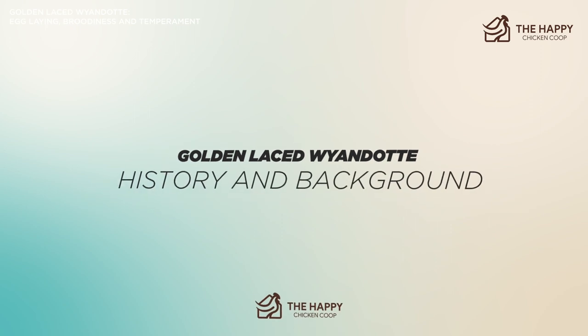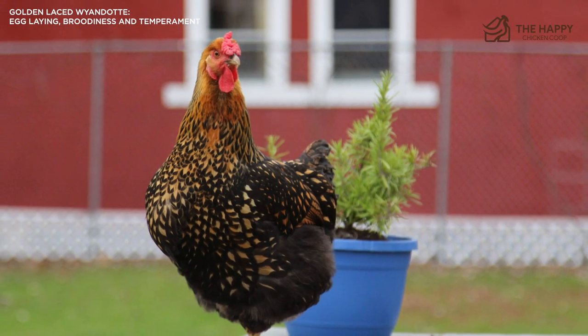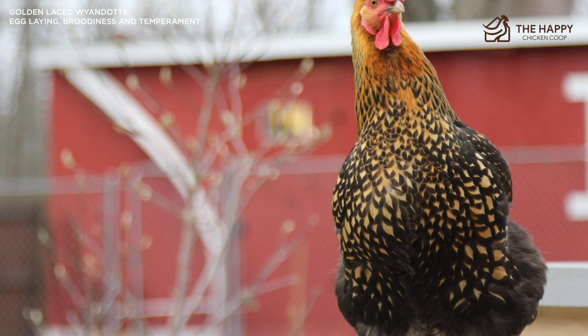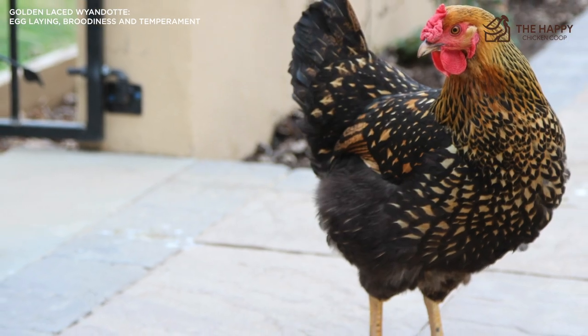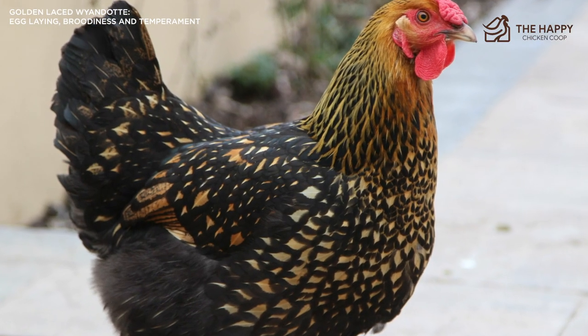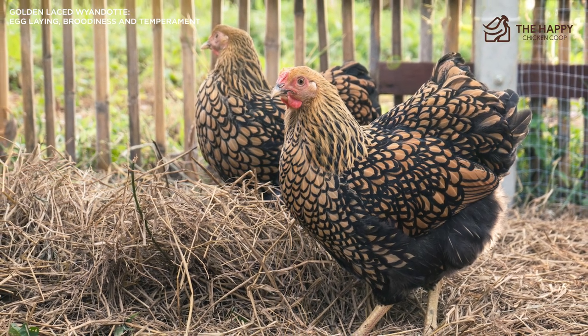The Wyandotte breed was actually created by four avid poultry men: H.M. Doubleday, J. Ray, L. Whitaker, and F. Hoodlet. It was named after a helpful and generous Indian tribe of the area, the Wyandotte, later known as Wyandotte. Their desire was to create a bird that laid well but could also serve as decent table fare — in other words, a great utility bird.